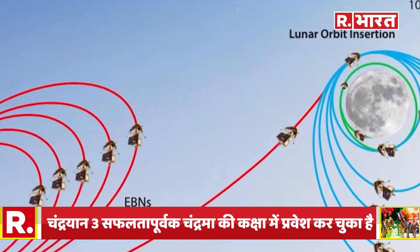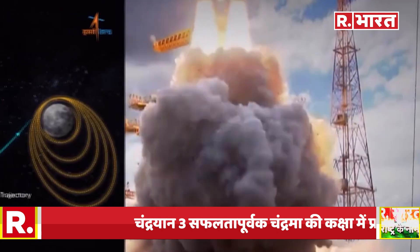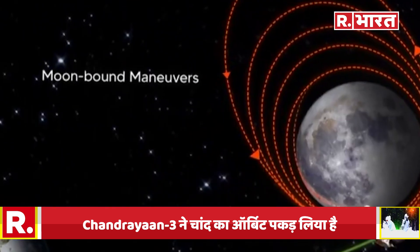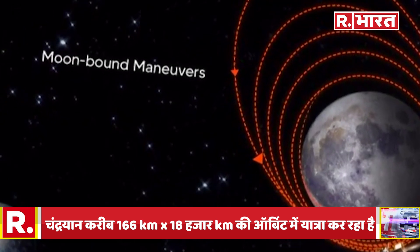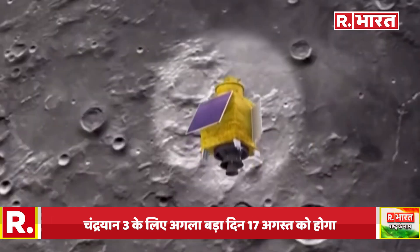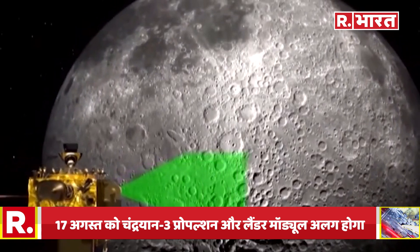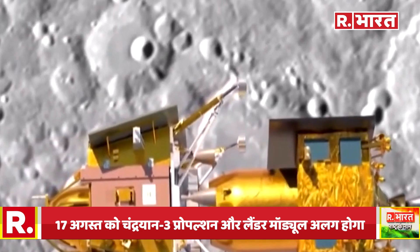What we did, we used another mechanism called a sling-shot mechanism. We go into elliptical orbit around Earth and then increase it over a period. We took almost 15 days to change it to a position where it could achieve the escape velocity, and then it could come out of Earth, then it is free-flying towards the moon.